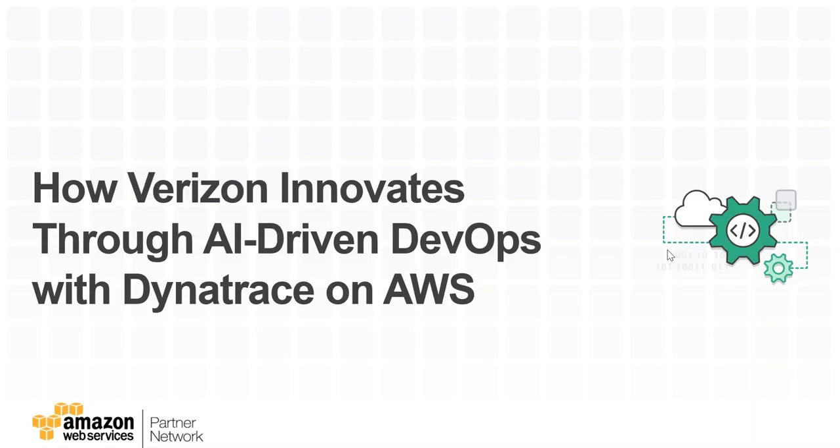My name is Kevin Cochran, Partner Solutions Architect here at AWS, and I will be your speaker and moderator for today's webinar. I think a great place to start this session is to discuss what DevOps means in the AWS cloud.